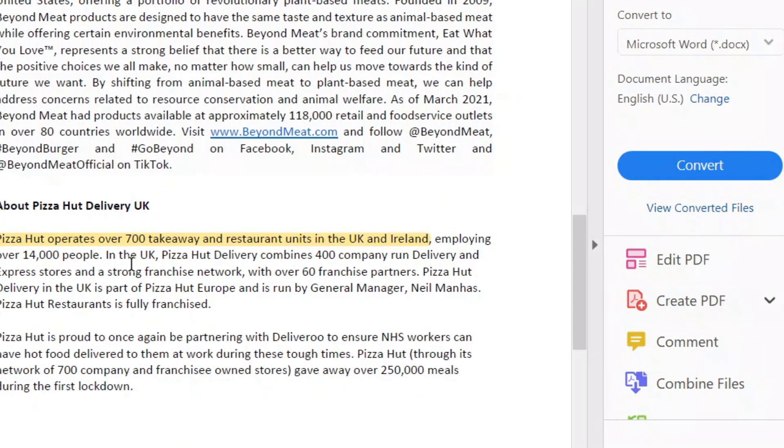One last thing I forgot to mention about Pizza Hut: they operate over 700 takeaway restaurant units in the UK and Ireland. I should clarify this is for Pizza Hut UK Delivery, which seems to be a separate entity from regular Pizza Hut. Still over 700 restaurants, which is pretty huge. Also, I wish they would just add vegan cheese as well — there's a huge demand for vegan cheese — but that's another story.